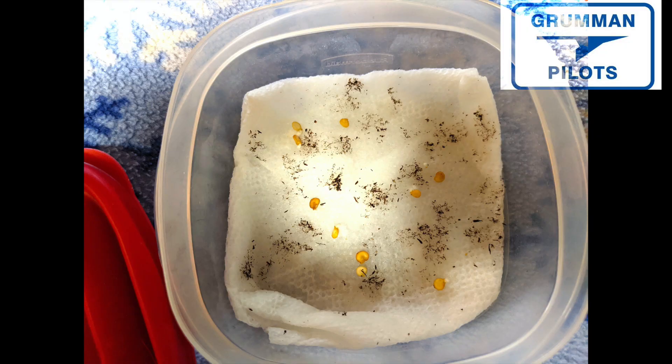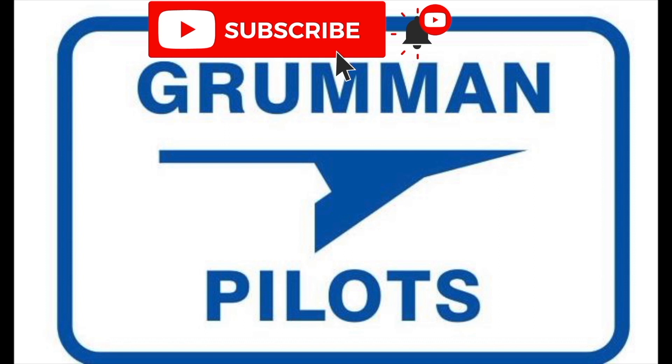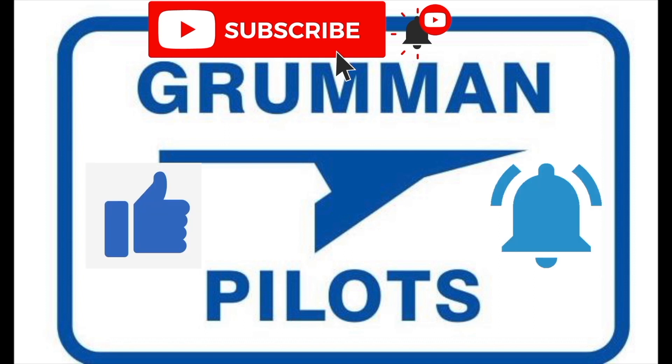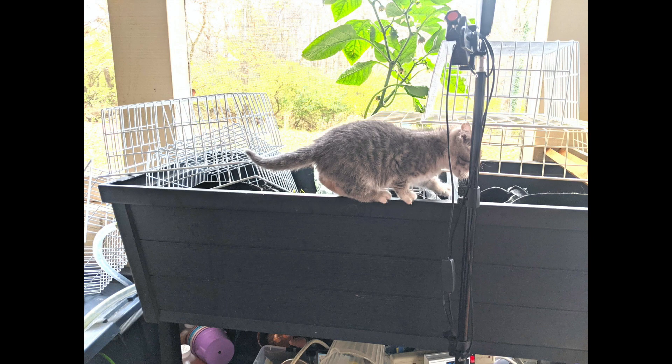Good morning ladies and gentlemen and welcome to Grumman Paul's YouTube channel. You read the title correctly — Bell Pepper Madness. We're going to talk about the bell peppers that we grew last year and a little bit of the fun we had with the cats on the plants. Please subscribe, hit the like button, and hit notify to stay current with our content.